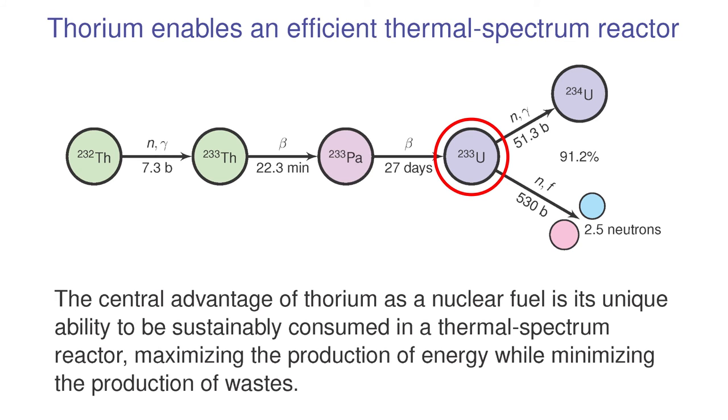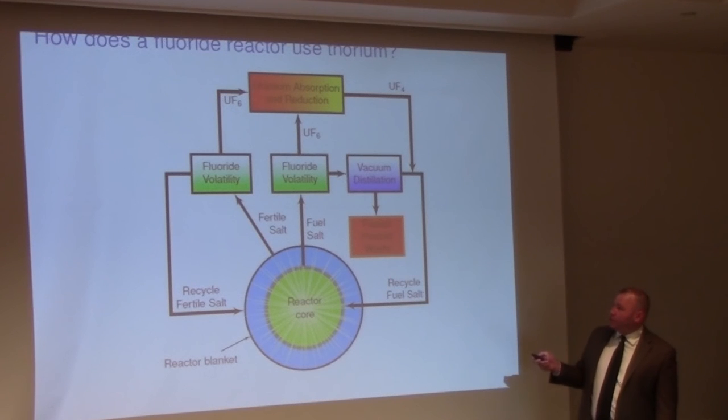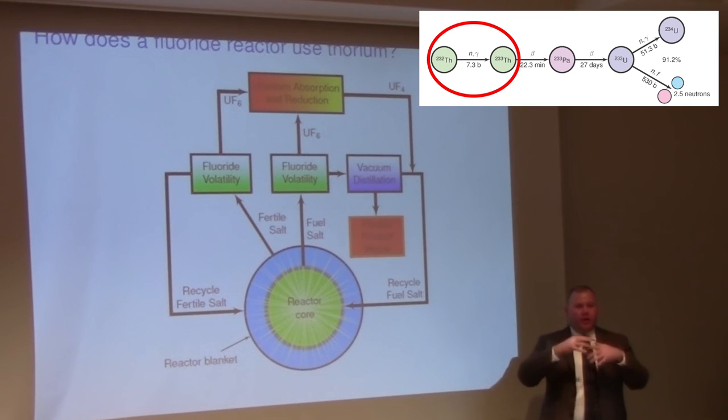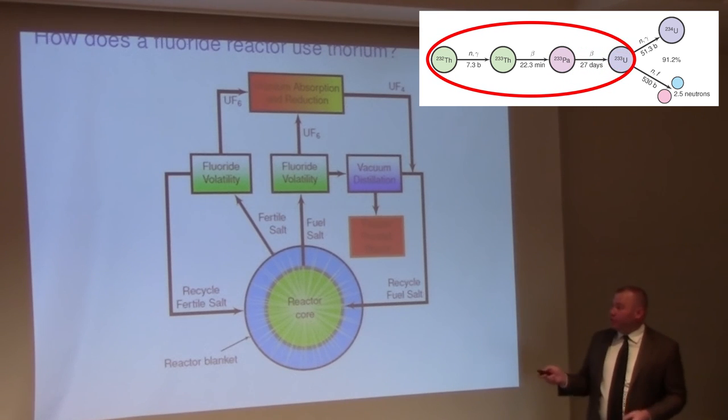U-233 outperforms everything else, and it's one of the reasons we really get a kick out of thorium. The process by which we would use thorium in the reactor involves introducing thorium into an outer region of the reactor called the blanket, where the thorium would absorb a neutron. It would take that first step — remember, 232 to 233 — absorbing a neutron and beginning the process of becoming uranium-233.